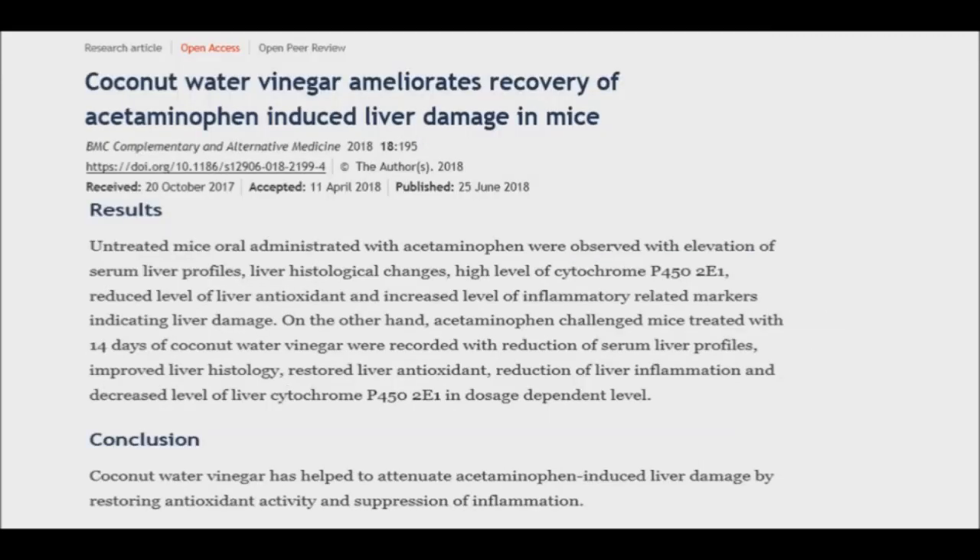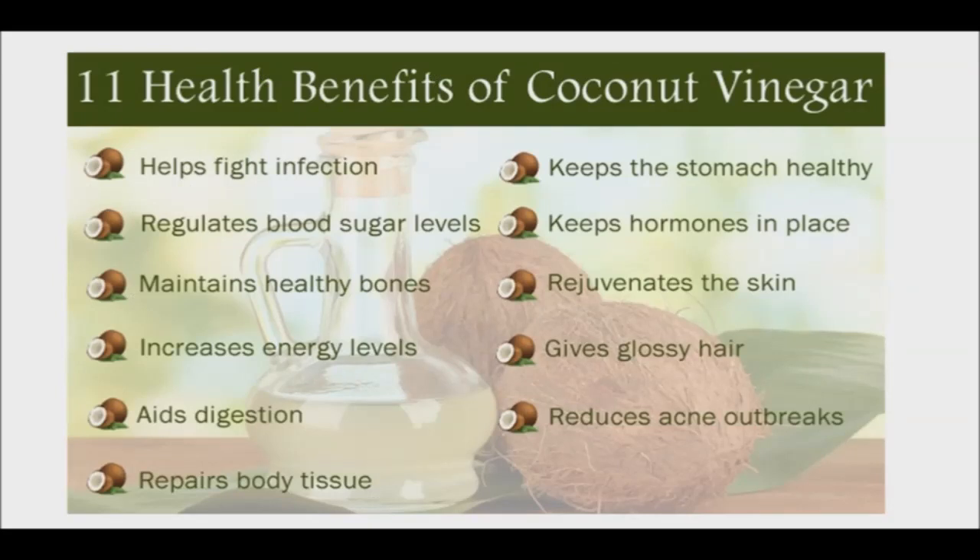A published study found that coconut water vinegar could potentially treat liver damage caused by a commonly used pain relief medication. The research team induced liver damage in mice, and the treatment with coconut water vinegar lasted two weeks. When the mice received coconut water vinegar treatment, the liver recovered from the damage. The treatment caused decreases in liver inflammation, enhanced liver health, and restored liver antioxidants. These results suggested that coconut water vinegar promotes the recovery of liver damage caused by pain relief medication.